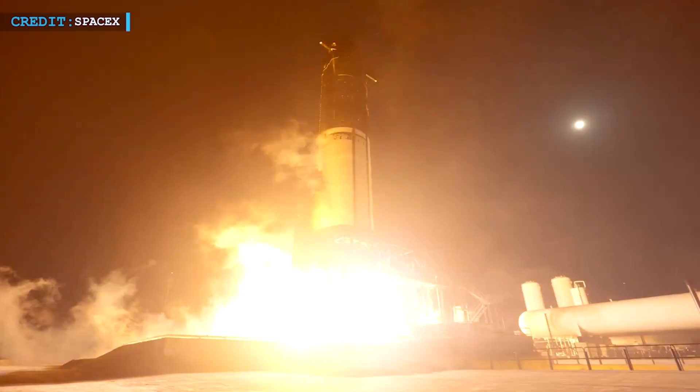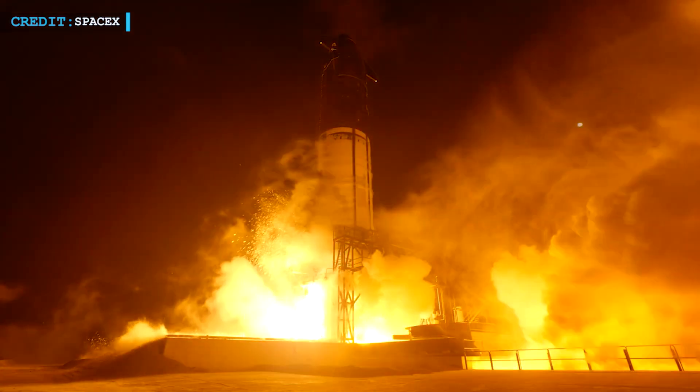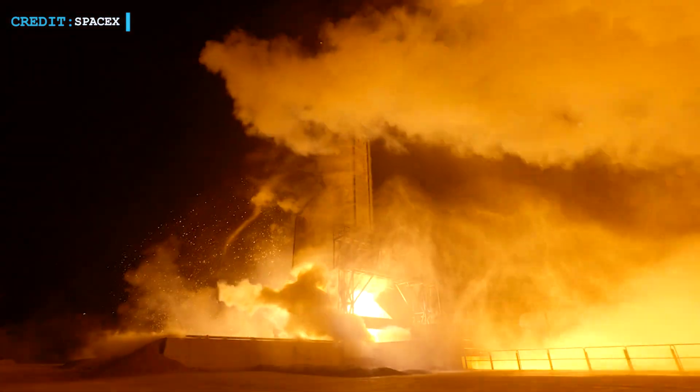The test is likely a response to the anomaly seen in Ship 33's flight, where a major leak in the engine bay led to the vehicle's destruction. SpaceX has not confirmed the exact cause, but this new test suggests they are reinforcing propellant lines and making other structural improvements. While it is unclear if all future ships will undergo long static fires, this test provided valuable data.